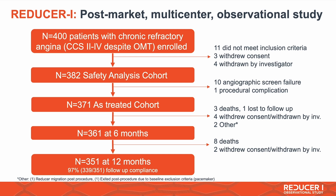The REDUCER1 is a post-market multicenter observational study enrolling 400 patients. The primary endpoint of six months was accepted this week in JACC Cardiovascular Interventions, which is great. Today I'm going to share with you the 12-month outcome of these 400 patients.